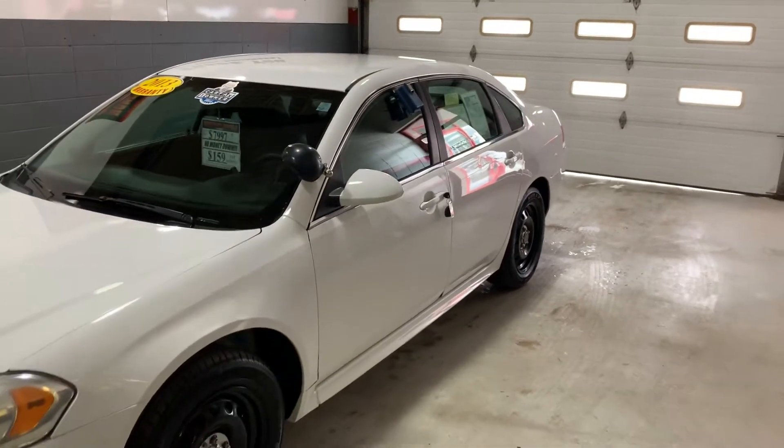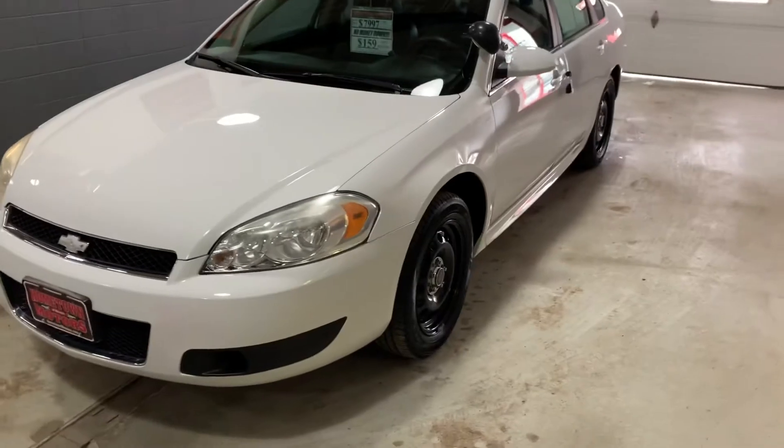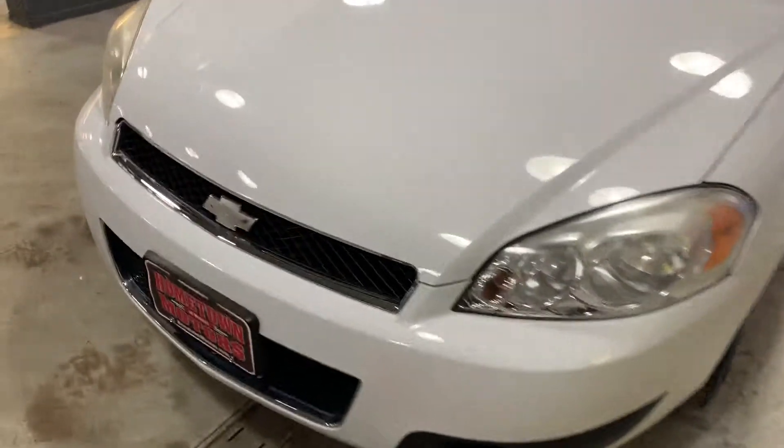And here we have a 2013 Chevrolet Impala, previous police use, government fleet vehicle, very well maintained.